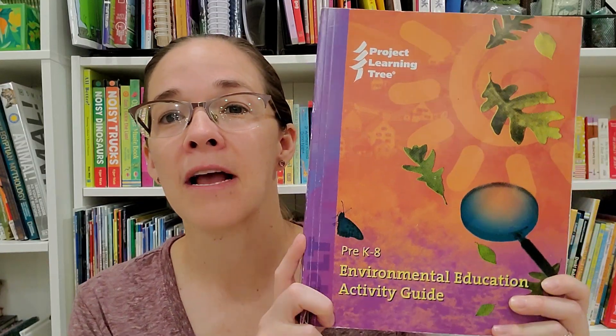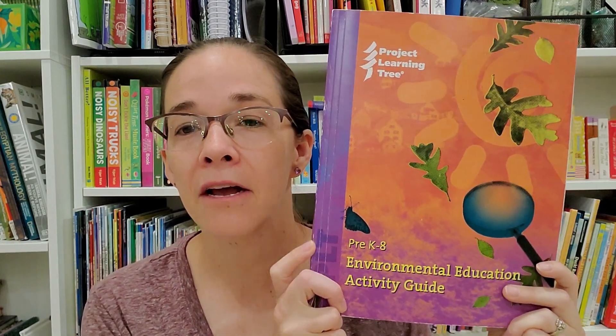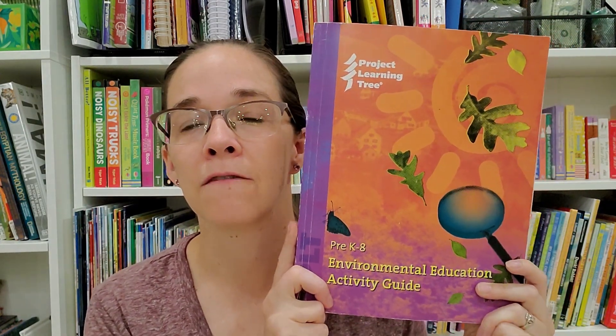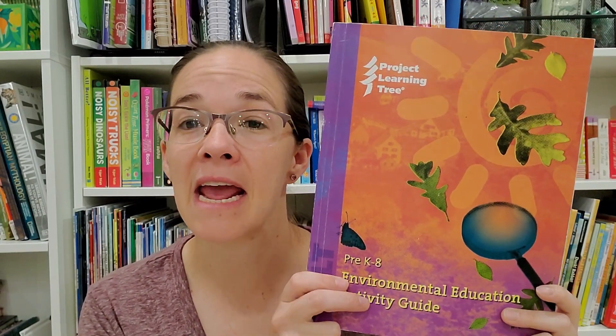For environmental science, we're going to be using the same resource from kindergarten — it's from Project Learning Tree, called Environmental Education Activity Guide. This resource is amazing. I got it from ThriftBooks for a couple of bucks and it was so worth it. It covers Pre-K to 8 and is filled with amazing activities, discussions, book recommendations, and hands-on learning all about the environment. It is just such a gem and I highly recommend it.